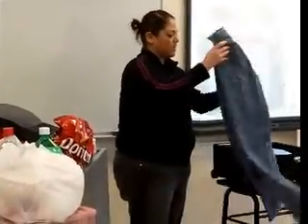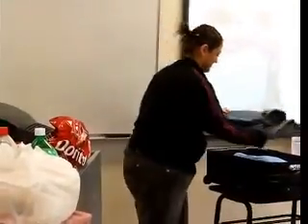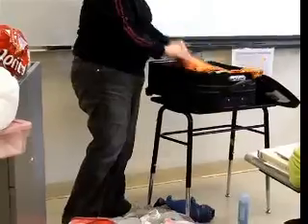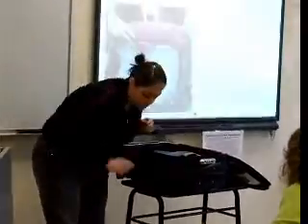Jeans, fold them in half lengthwise. Then the shirts should be rolled to save room.